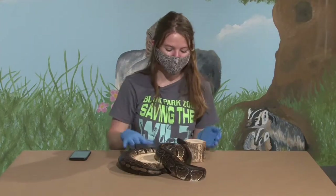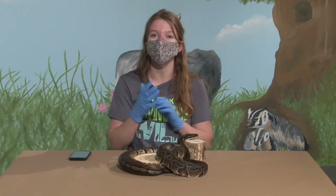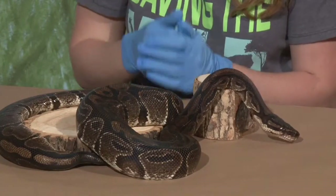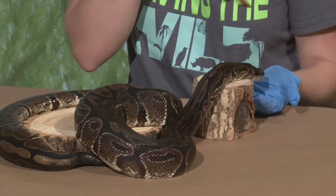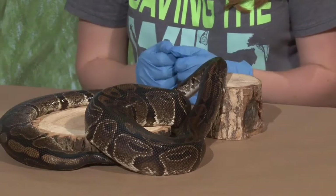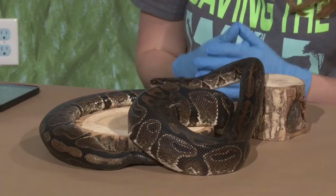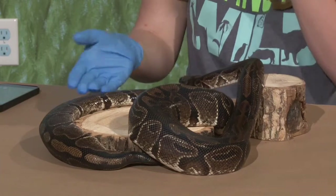Nala is not ovoviviparous but she does have another really interesting reproductive trait. She does lay eggs, incubates a clutch for about 60 days, and then they hatch. But what's special about Nala is she can go through a process called parthenogenesis, which means she doesn't actually need a male to reproduce. When her body feels it needs to make eggs and there's no male around, she makes little mini-me clones of herself with exactly the same DNA.